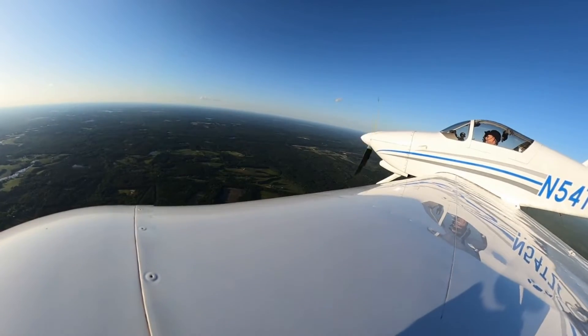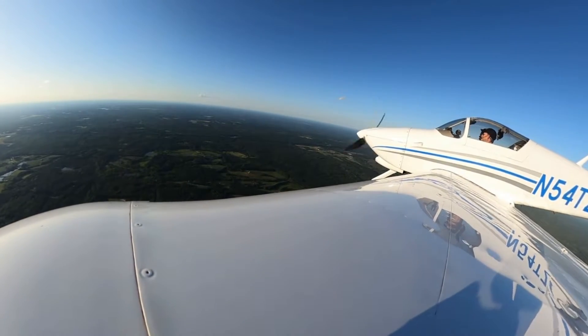Eglin Approach, RV-54 Tango Zulu has Defuniak in sight. R54 Tango Zulu, roger — change to advisory frequency approved. Squawk VFR, change frequency, have a great day. As far as commercial aviation flying U.S. carriers, you're more likely to get killed by a donkey. It is literally 0.003 percent fatality rate per 100,000 miles of travel.